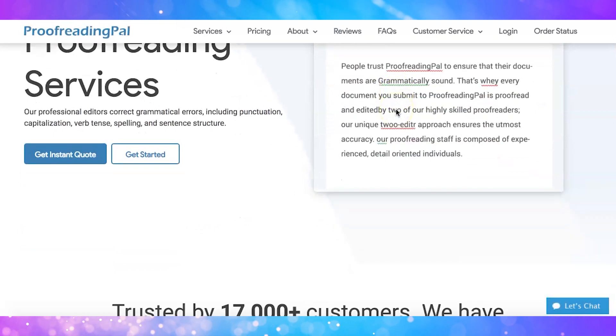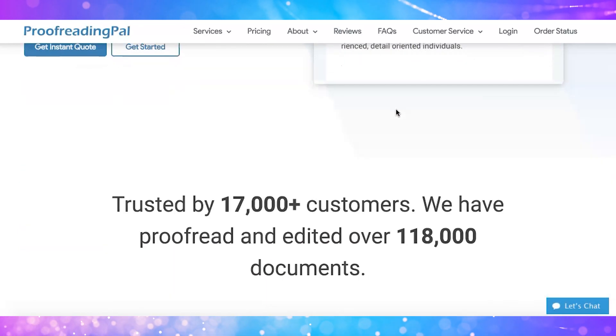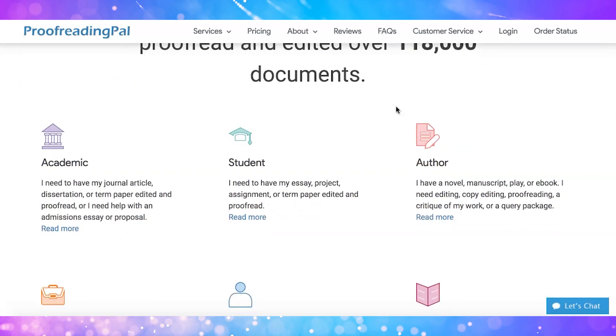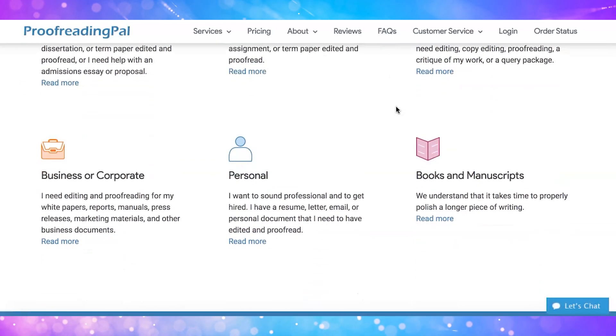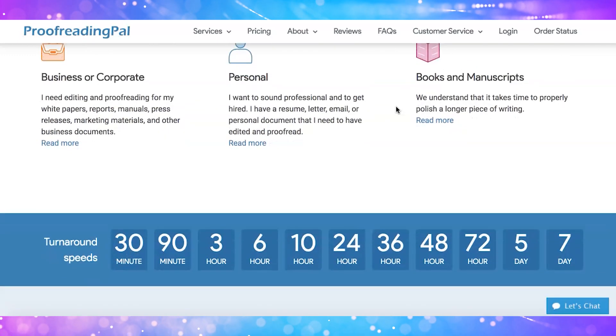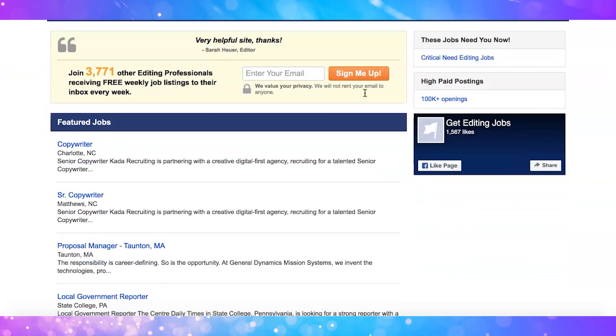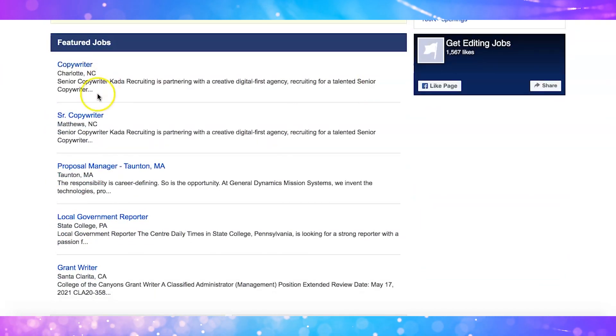Website number sixteen is called Proofreading Pal. The average pay is between $500 and $3,000 per month. You can even do this while still in college — they are looking for graduate and postgraduate students with a 3.5 GPA or above. Alternatively, they're also looking for proofreaders who have graduated college and have five years of experience.